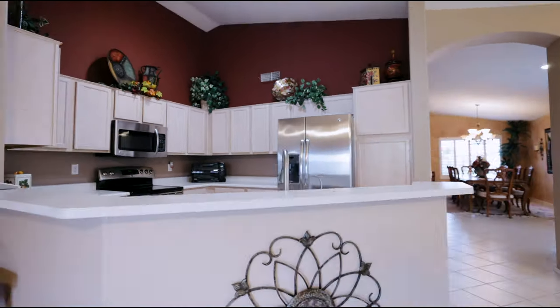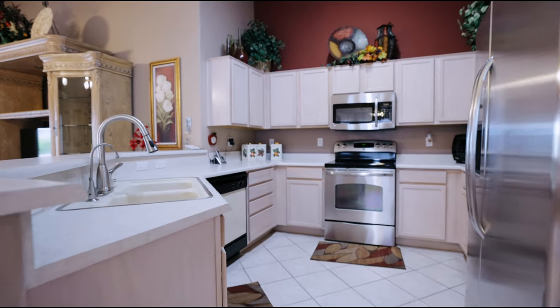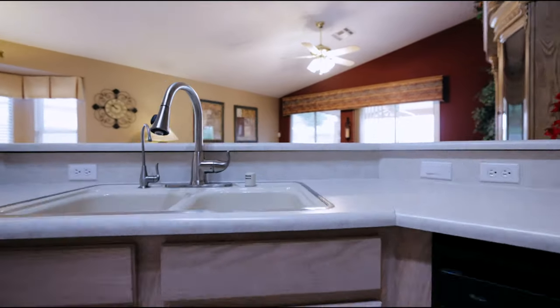The kitchen, centrally located, showcases a stainless steel refrigerator, stove, and built-in microwave. It's never been easier to stay organized with these custom pull-outs in your pantry and kitchen cabinetry.